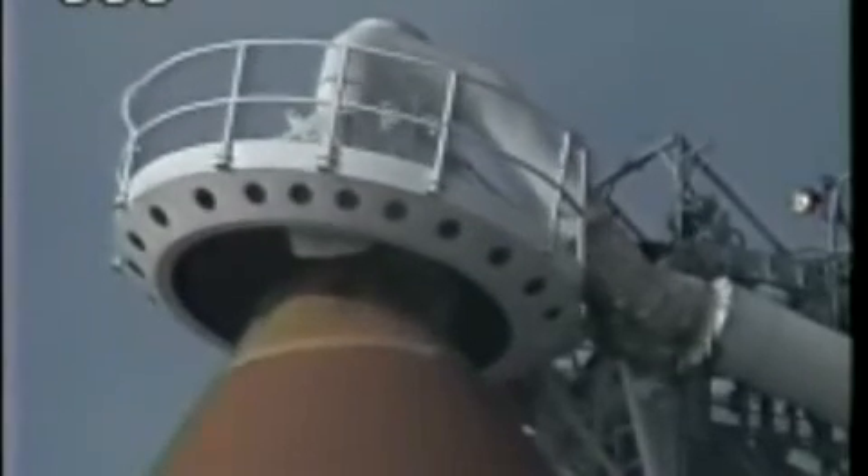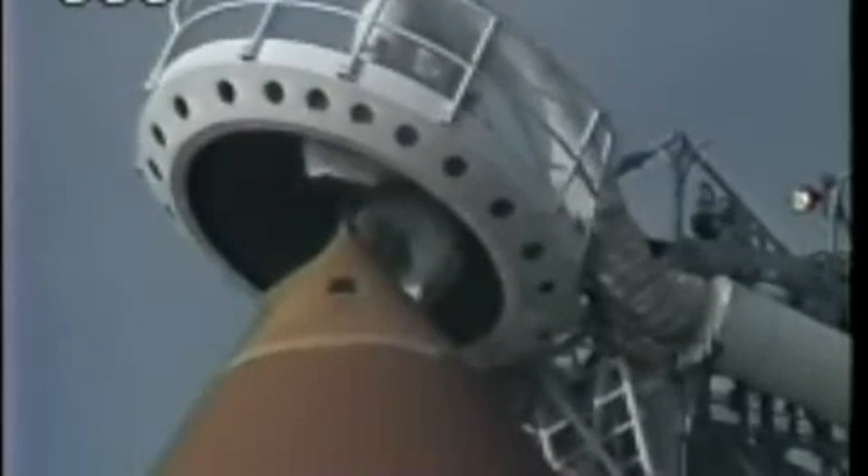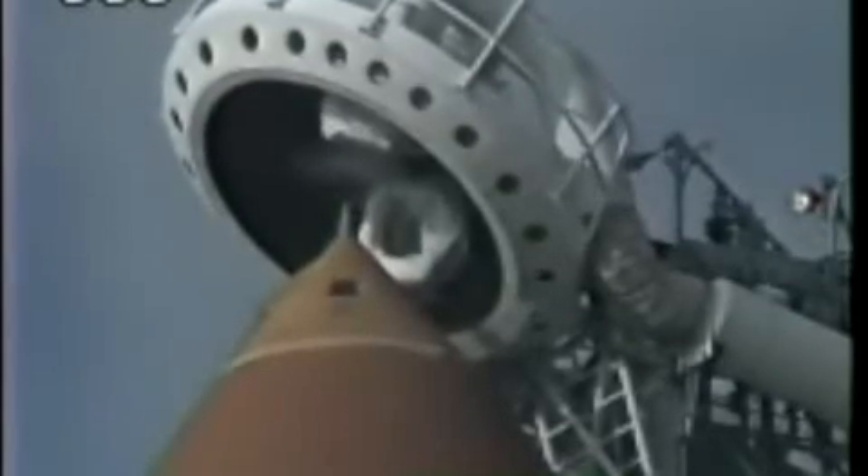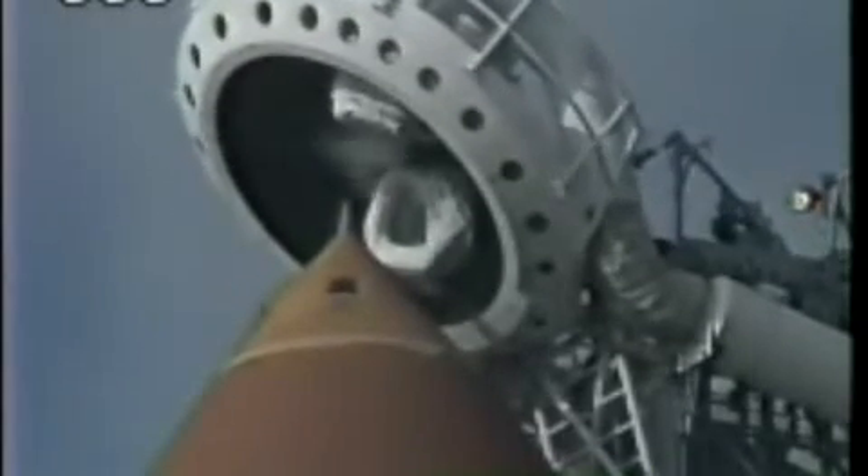Retraction of the gaseous oxygen vent hood now underway, with no unexpected errors. Pilot Brian Duffy reports that the action to clear the caution and warning memory system is now in work. He reports back: caution and warning is clear, no new messages — no surprises there.